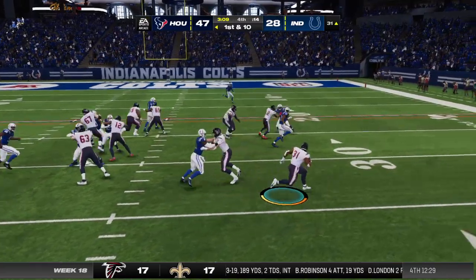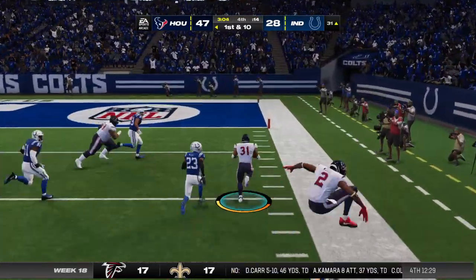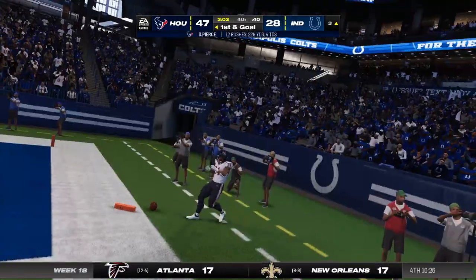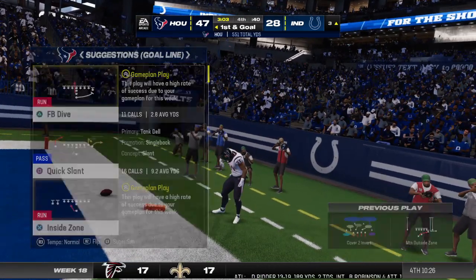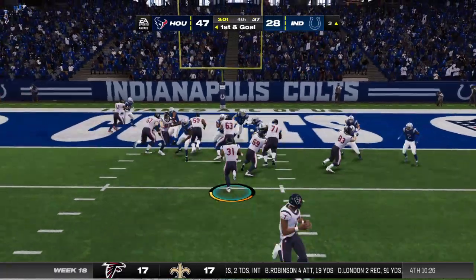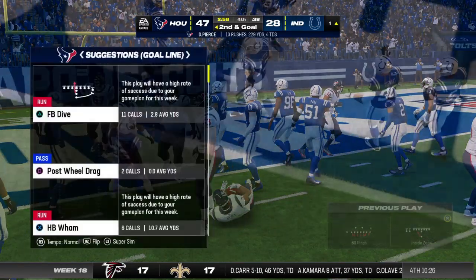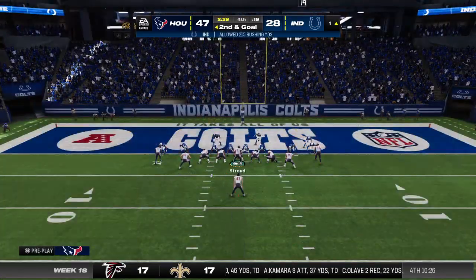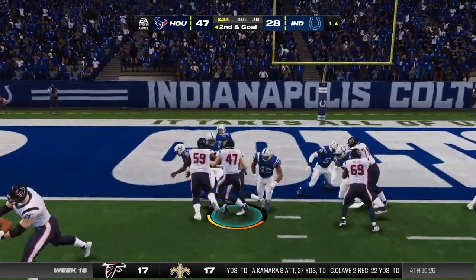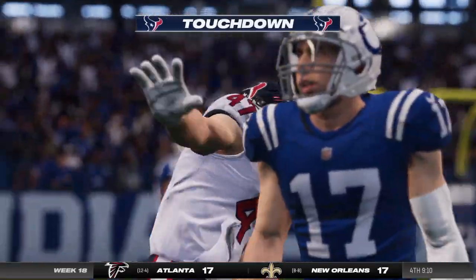A run for Pierce out of the gun — some strong running. They find some open field and out of bounds all the way down at the three. 228 yards rushing for him now — he has been tremendous all day long. Pierce will get down close to the goal line but not in, marked down at the one. Second and goal from the one. He'll turn to the power game and fights his way into the end zone for a Texans touchdown.